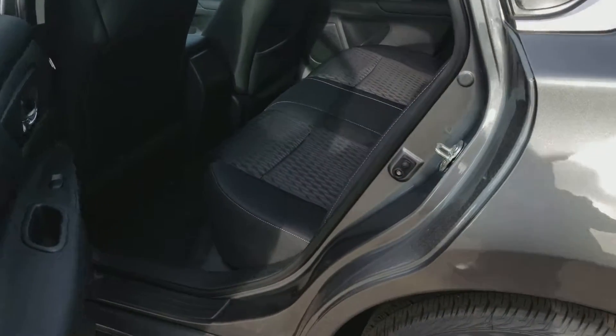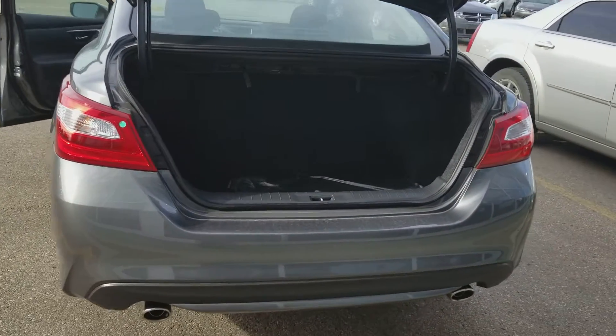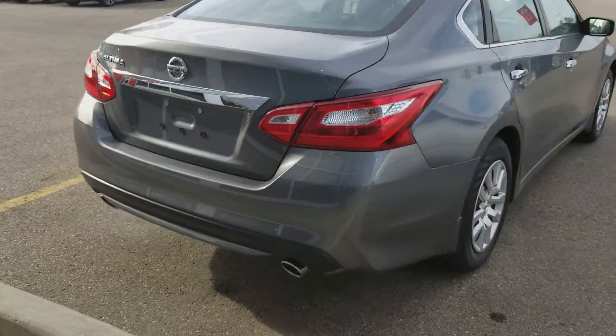There's tons of space in the back here, and the seats do fold down from the back as well. One of my favorite parts is all the trunk room — tons of space in there — and of course the spare tire is right in the back.